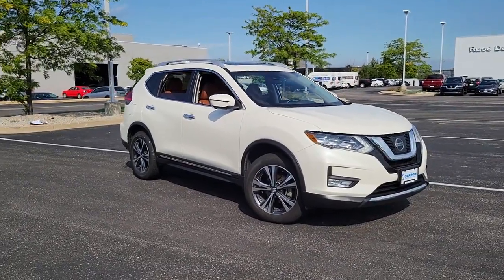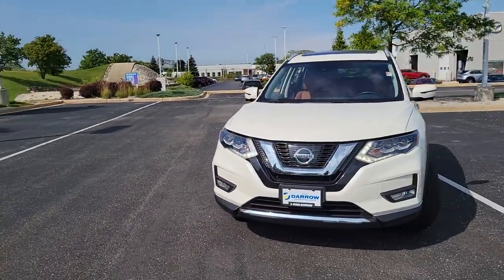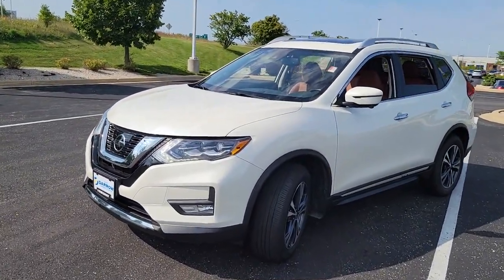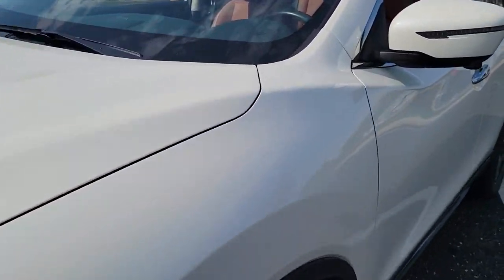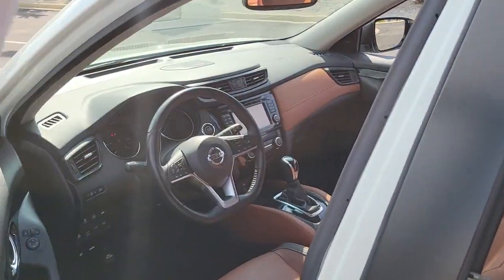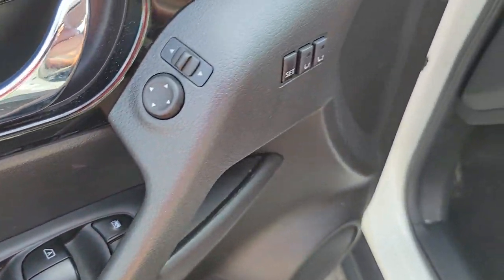Introducing the 2017 Nissan Rogue. This vehicle is an outstanding buy, with fewer than 40,000 miles on the odometer. Start planning your family road trips in this comfortable, well-equipped Rogue. This clever crossover offers plenty of space and thoughtful creature comforts to keep your crew relaxed and eager for adventure.